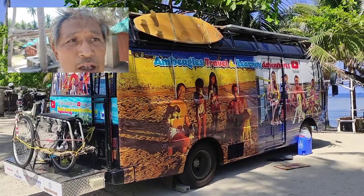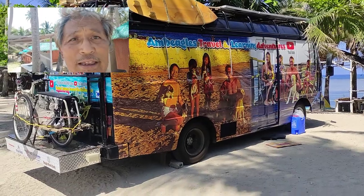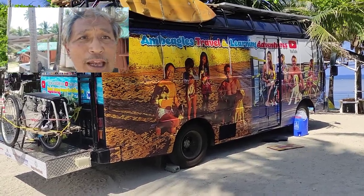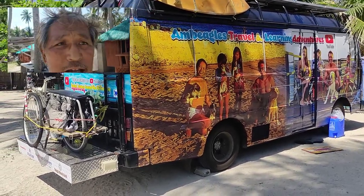Good morning guys, welcome to Beagle's Travel. Make sure you hit that subscribe and like button. This is our first attempt at vlogging. This is our bus — a '95 Nissan Civilian which we picked up on Facebook Marketplace in BF Homes.